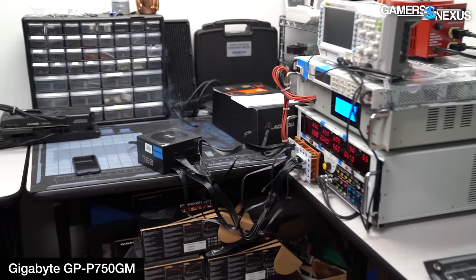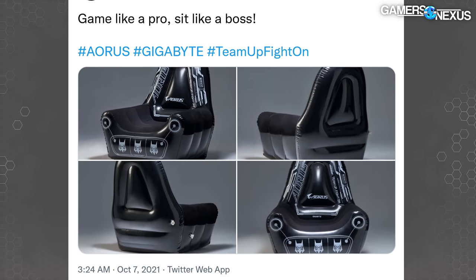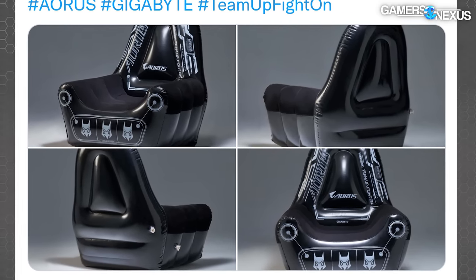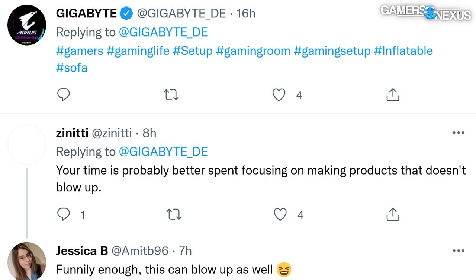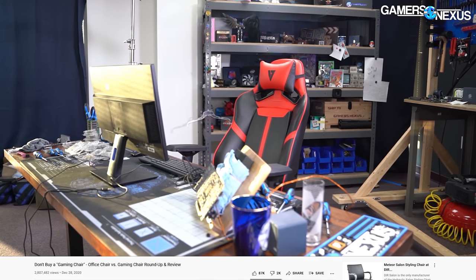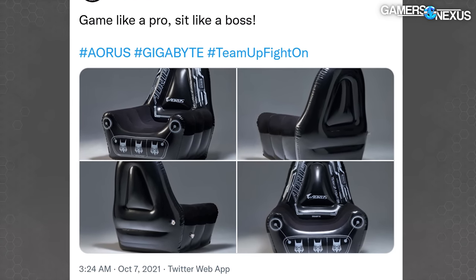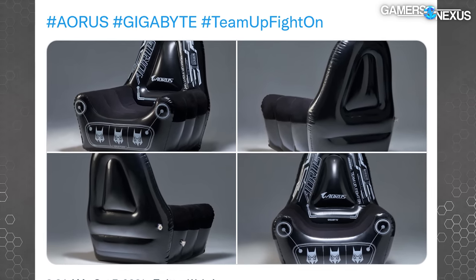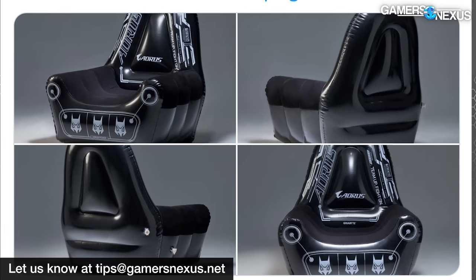In its quest to continue launching products that blow up, Gigabyte recently posted on its German Twitter page photos of an inflatable chair. We're not sure if this is real or not—if it were April 1st, we would genuinely think this is a joke. The chair is inflatable, as indicated by two air valves and a self-reply tweet where Gigabyte uses the hashtags #GamingLife and #Inflatable. Although we are known critics of gaming chairs, this might actually be the worst we've ever seen in that category—but it is creative. We look forward to buying Gigabyte's inflatable gaming chair to see if it blows up. Until we're confident it's real, we don't know what to make of it, but if you see it pop up for sale, let us know.